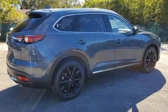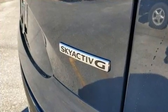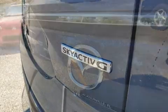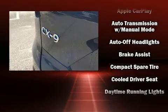Third-row seats provide an even greater maximum passenger capacity. Audio features include an AM-FM radio, steering wheel mounted audio controls, and 12 speakers ensuring optimal sound no matter where you're seated.